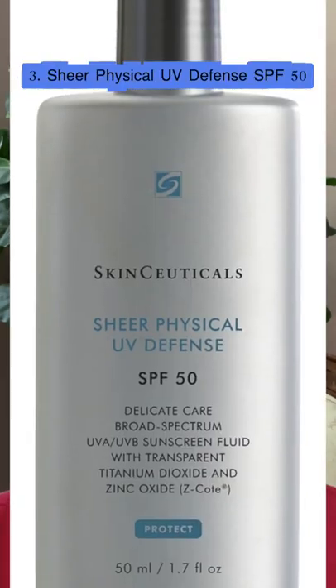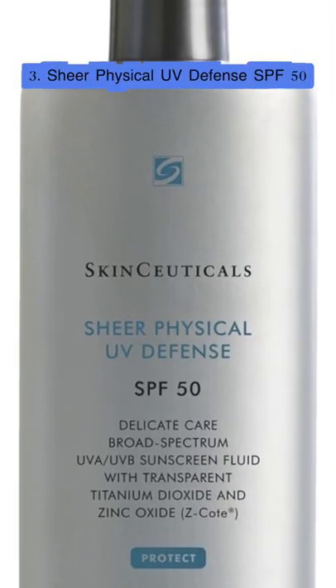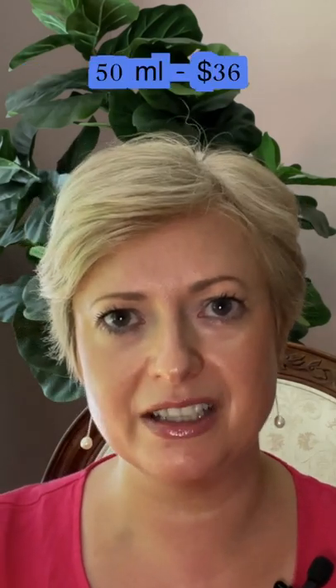Let's move next to SkinCeuticals. Starting with the Sheer Physical UV Defense SPF 50, which is a mineral SPF — it's $36 for 50 ml. It is great for all skin types and does not have a tint.